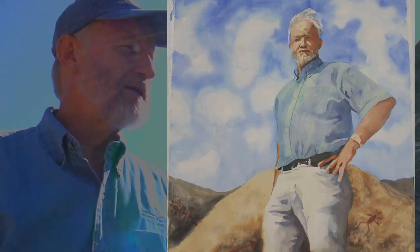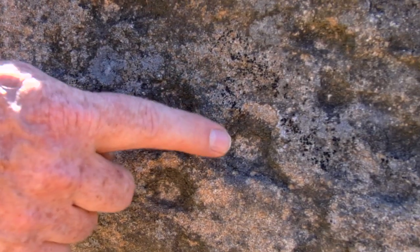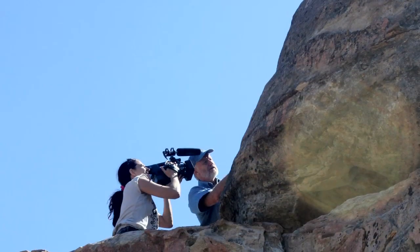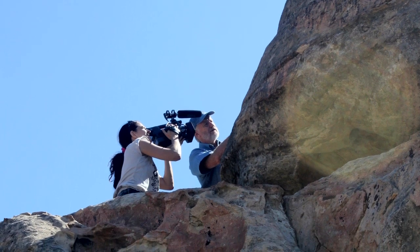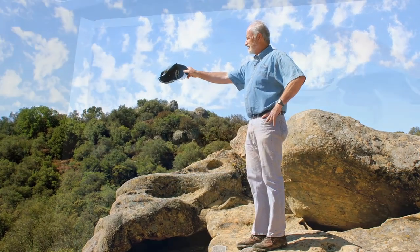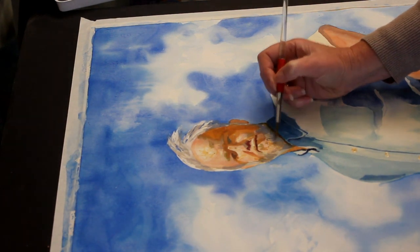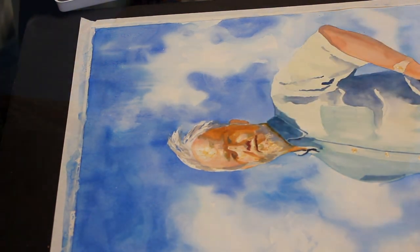We know that many of the Chumash village sites have boulders like this near them that are covered with cupules pecked into the rock by Chumash Indians. The whole side of the top of this formation is covered with these cupules. They're ceremonial and we're not sure of their exact significance, but they oftentimes are found in association with rock art and rock paintings.